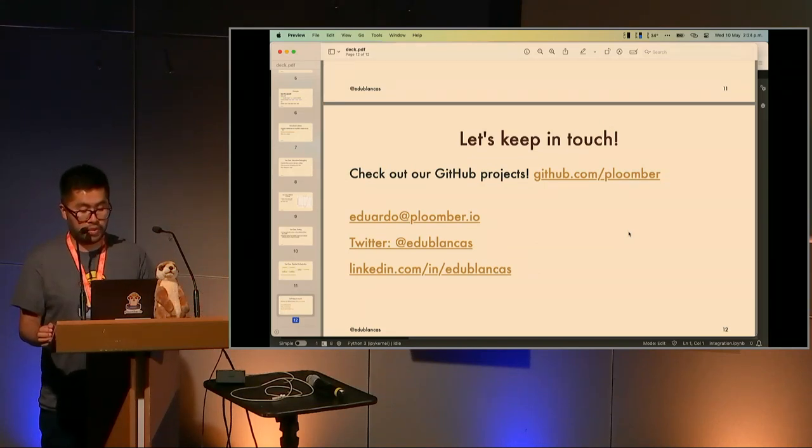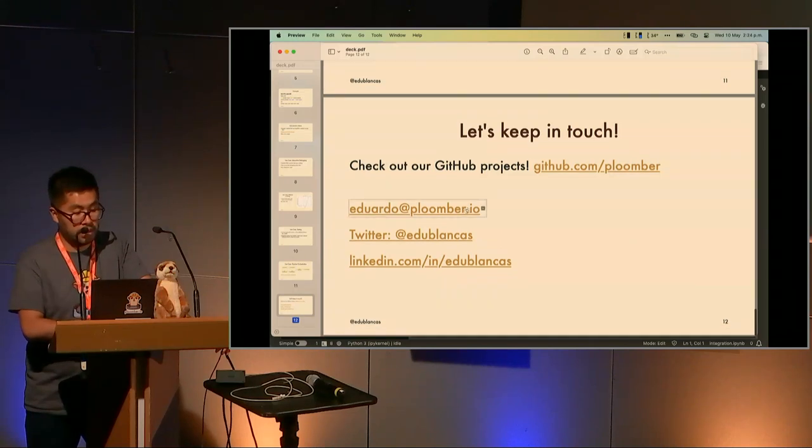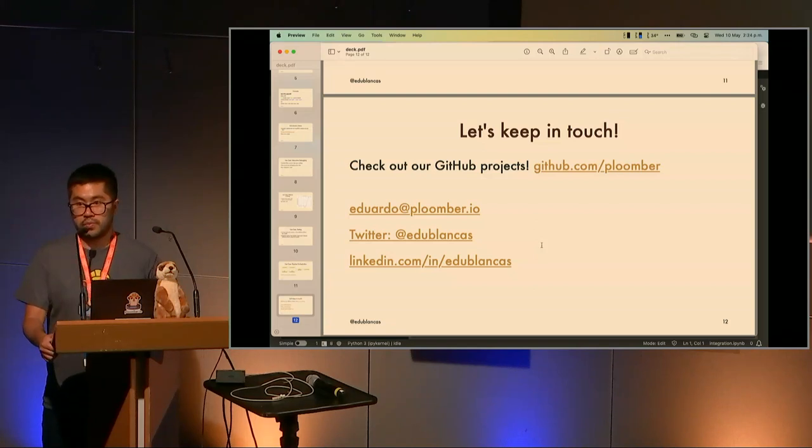I'm sharing the company's GitHub profile. If you have questions, feel free to reach out — here's my email, Twitter, and LinkedIn. I'm always excited to talk to practitioners, because talking to users helps us learn many things and prioritize what's most important to build. As a small company, we want to build something that excites and is useful for people. Thank you very much, we can start with questions.